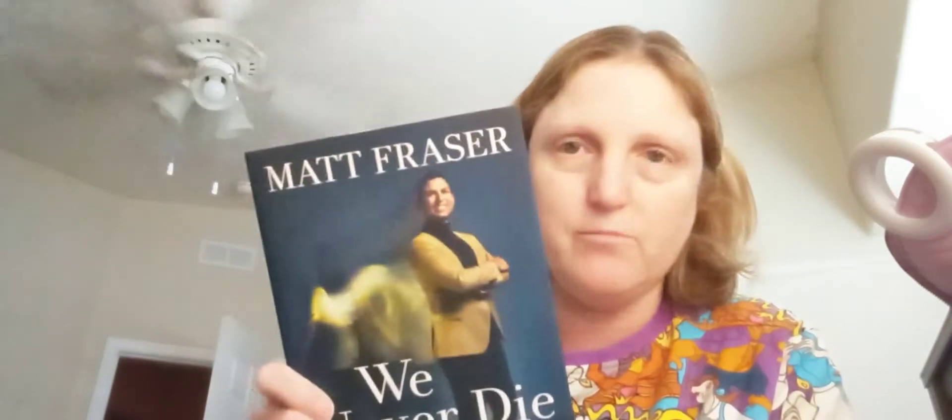And then I got Matt Frazier's 'We Never Die: Secrets of the Afterlife.' Yes, I believe in the afterlife. Yes, I believe in psychic mediums. So I can't wait to read this.